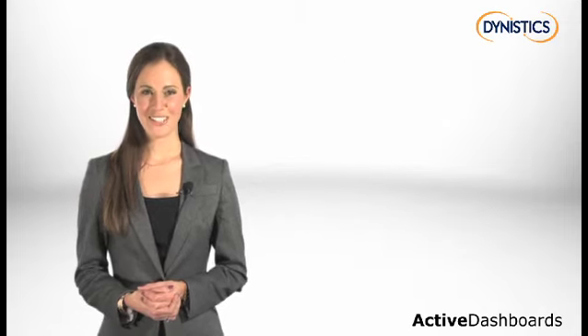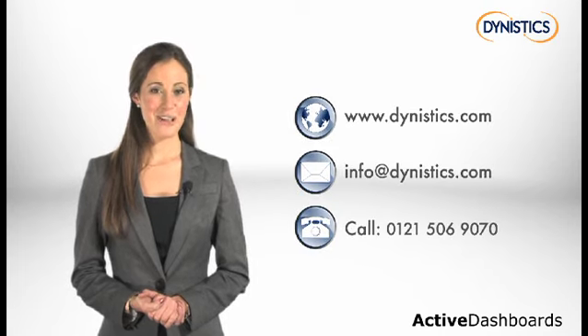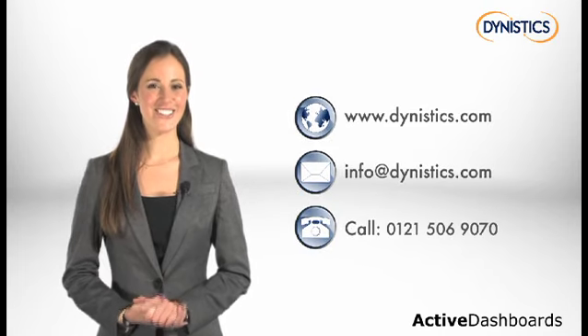Increase your effectiveness with Active Dashboards. Book a web or face-to-face demonstration now by using the contact details on the screen.